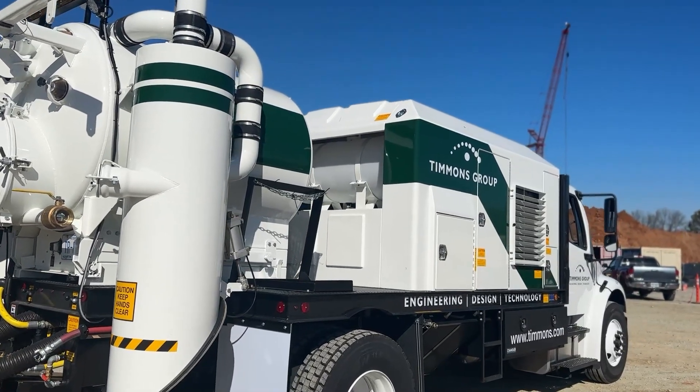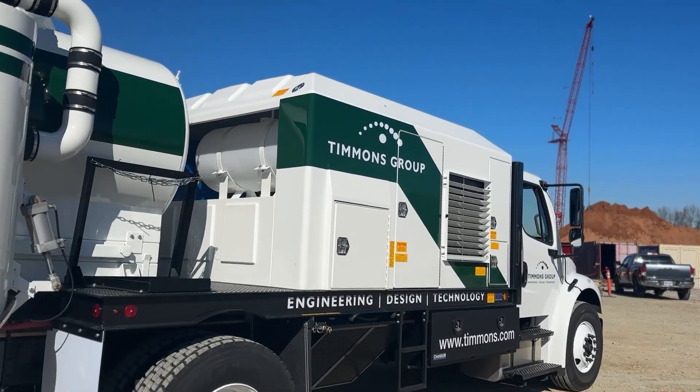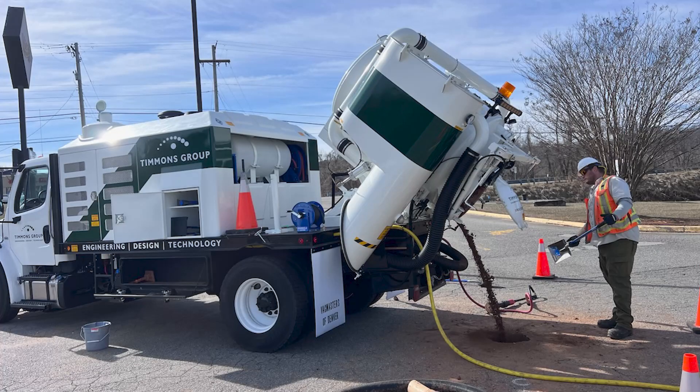The test pits — that's quality level A — and that's where we actually vacuum excavate the dirt from above the utility to get depths, material, pipe sizes, and to see what condition it's in. Doing quality level A test pits will help our engineering team because we have better information up front during the design process.